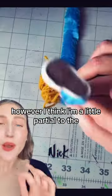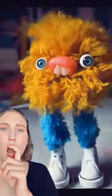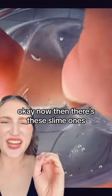Look at him — his teeth! I can't even take it. All of his little blobs are so cute. However, I think I'm a little partial to the pom-pom ones. They just have the most emotion. Oh my god, watch.